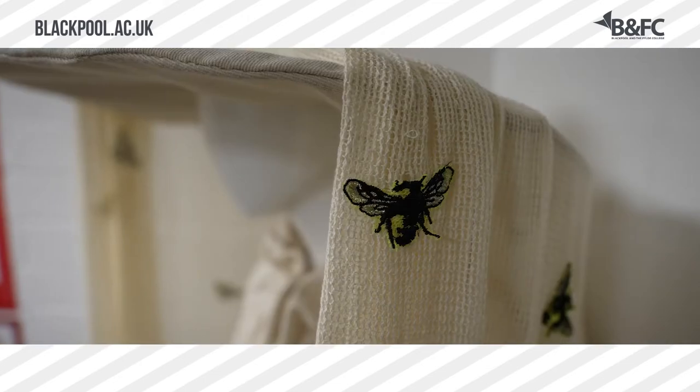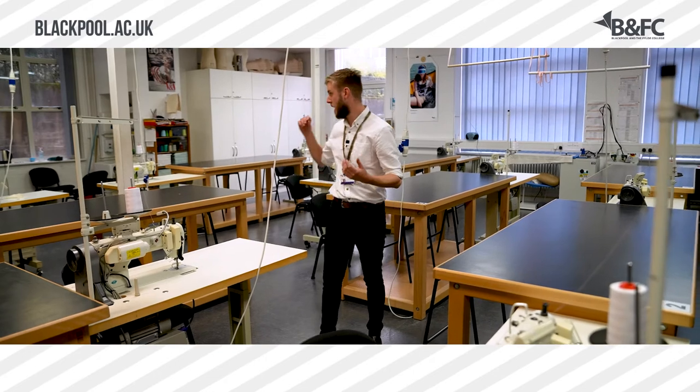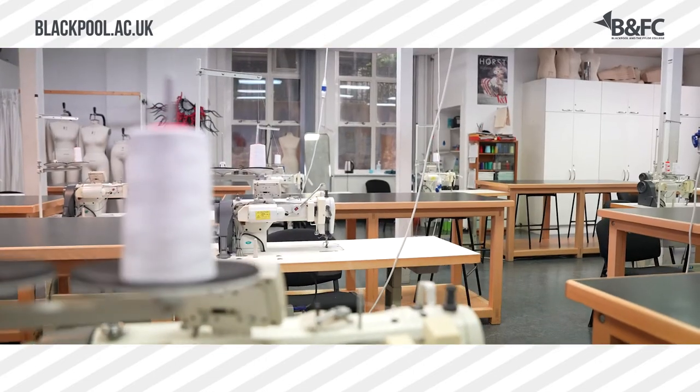We have industry standard sewing machines around us, and stitch and textiles and any sort of equipment that you'd come across when you go into the industry.